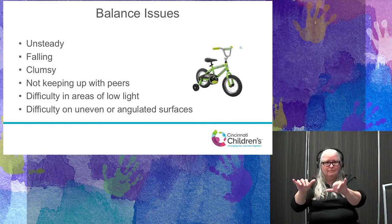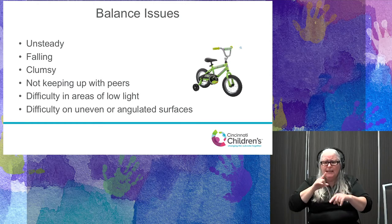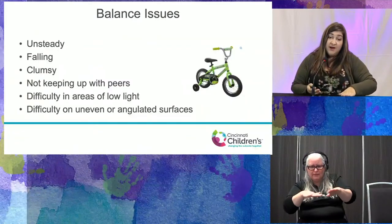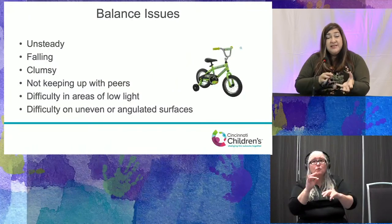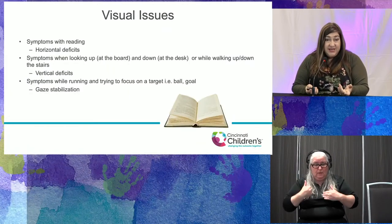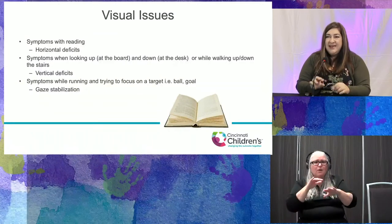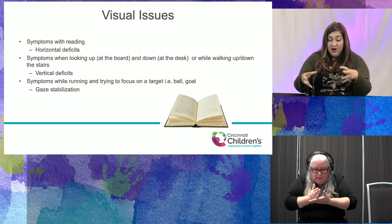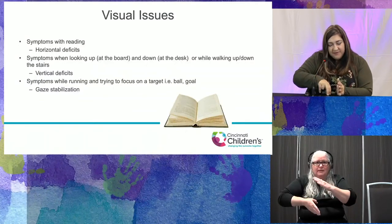Balance issues we often see include unsteadiness, falling, and clumsiness. Parents tell us their kids can't keep up with peers and have a lot of issues in the dark or on angled surfaces — transitioning from carpet to hardwood, stepping off a curb, or walking from boardwalk to sand. We also see visual issues: words seeming jumbled while reading, or a child who has to completely stop running before kicking a soccer ball because the ball appears to be moving or jiggling.